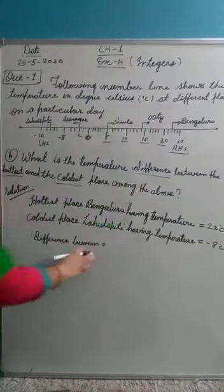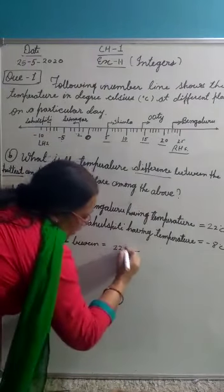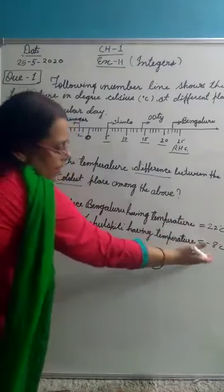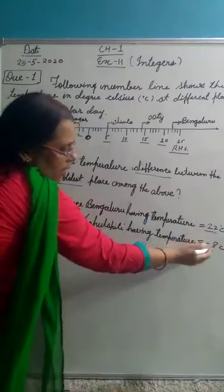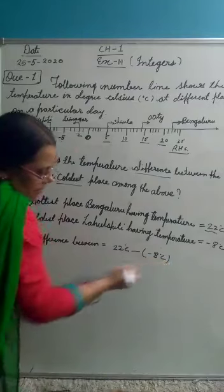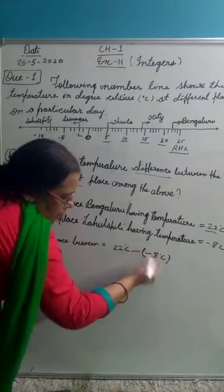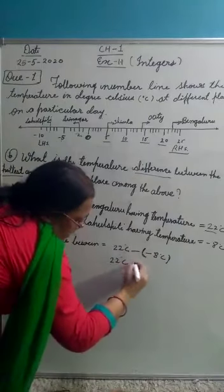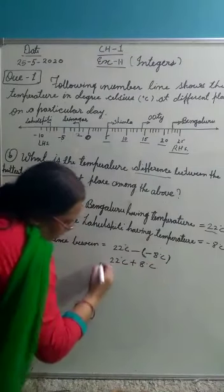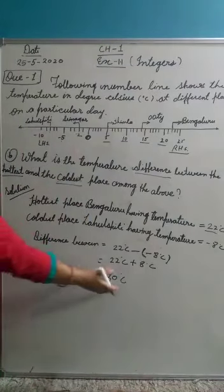Here, we will find the difference between 22 degrees Celsius and minus 8 degrees Celsius. Comparing 22 and minus 8, 22 is bigger than minus 8. So we write 22 degrees Celsius first, then minus 8 degrees Celsius. Outside the bracket, the minus sign becomes plus, so minus 8 becomes plus 8. We add 22 and 8 degrees Celsius, which gives 30 degrees Celsius. So the difference is 30 degrees Celsius.